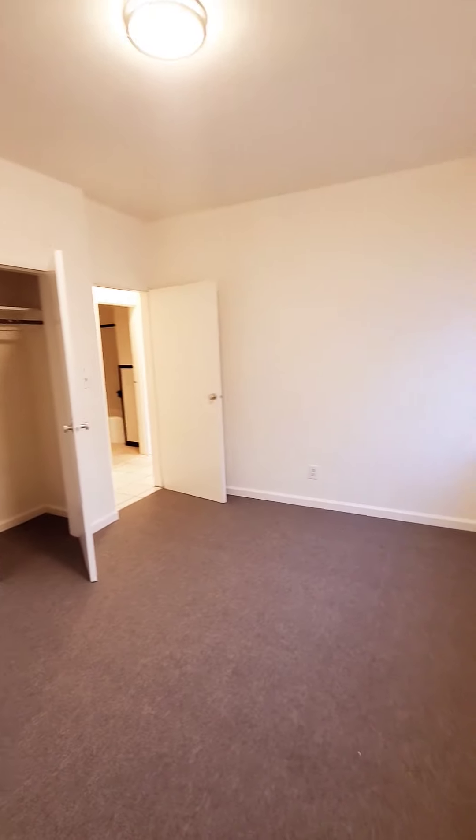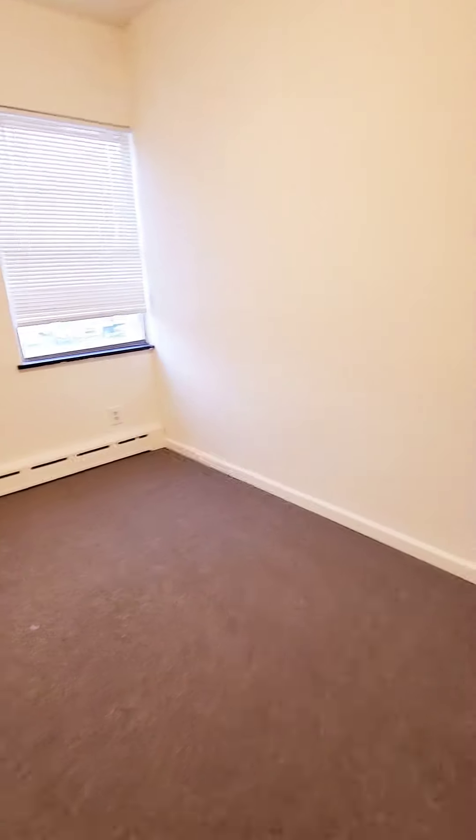We'll go into this first bedroom, which has a closet. And then here is bedroom number two.